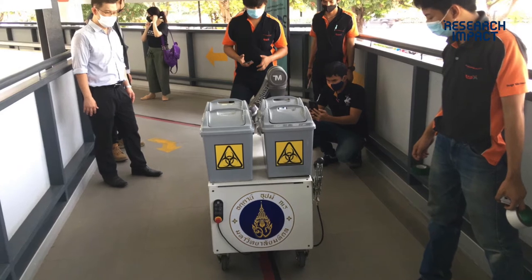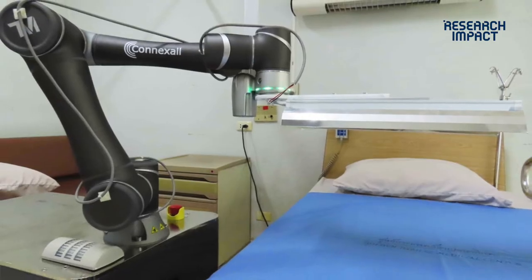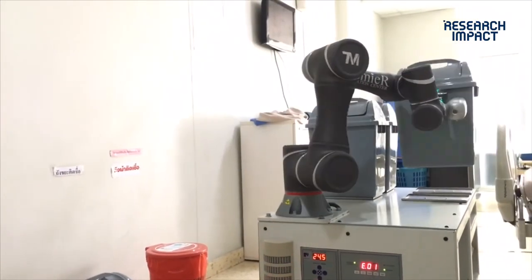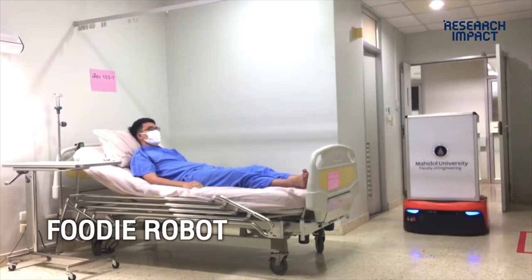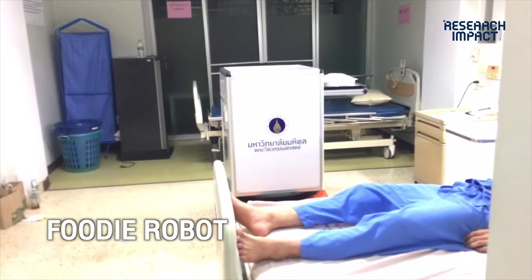We use the HEV technology platform for material handling and transportation in hospitals or controlled fields — such as managing and collecting garbage boxes by waste. We also use 'Foodie' for automatically serving food in patient rooms.